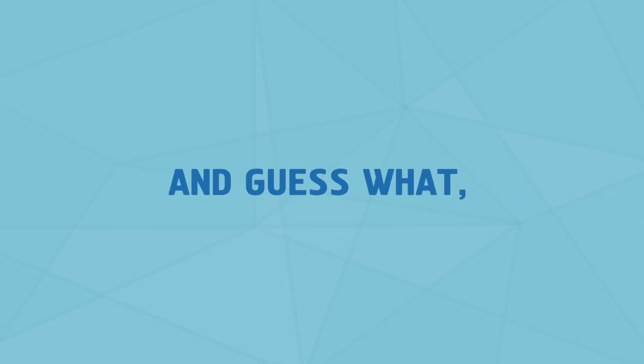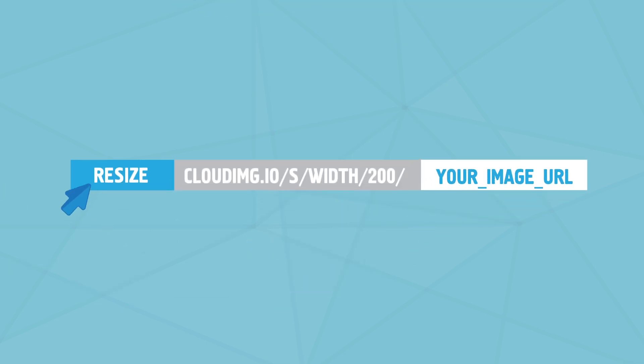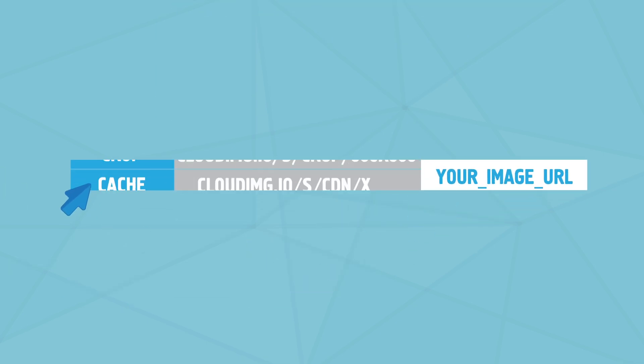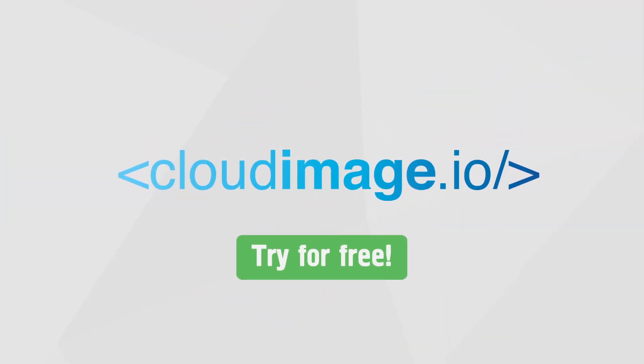And guess what? It is super easy. Simply concatenate the URL of the image with the required transformations, and CloudImage will accelerate your websites for you. Click the green button for a free trial. Click the link below.